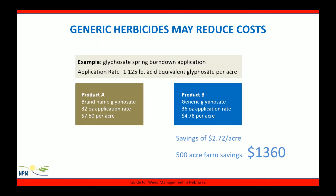Generic herbicides may help reduce costs. Glyphosate is a great example of a product where many generics exist. In this example, we want to use glyphosate as a spring burndown and apply 1.125 pounds acid equivalent per acre. Product A is a brand-named glyphosate product applied at 32 fluid ounces per acre for a cost of $7.50. Product B is a generic glyphosate calling for a 36 fluid ounce application rate for a cost of $4.78. The application rate difference is due to a different acid equivalent per gallon of formulation, so it's important to read and understand the entire herbicide label. For this example we save $2.72 per acre, and on a 500-acre farm that would equate to $1,360 in savings.